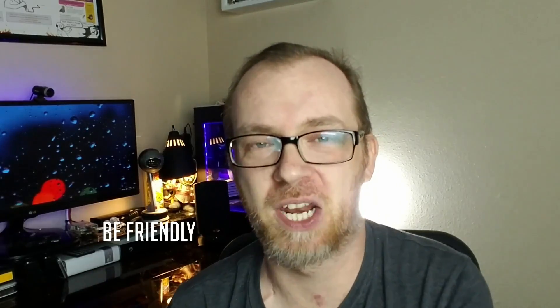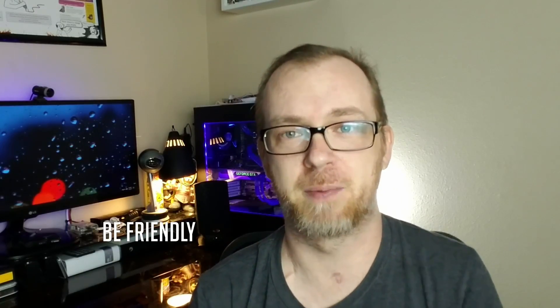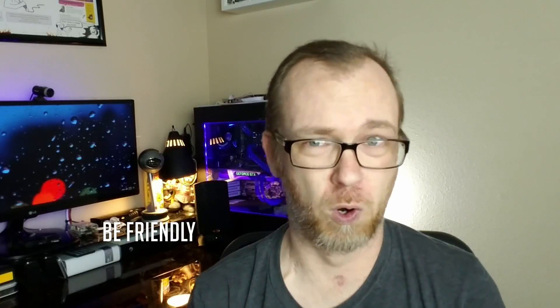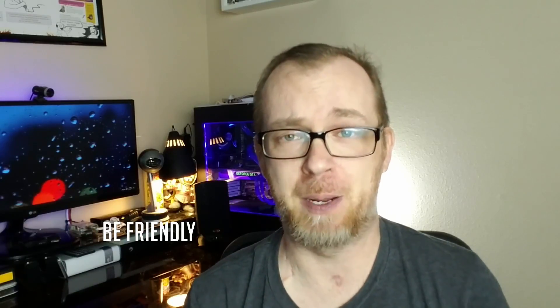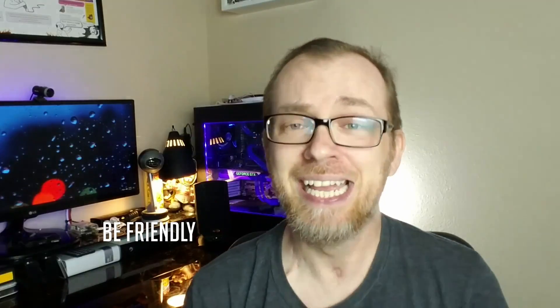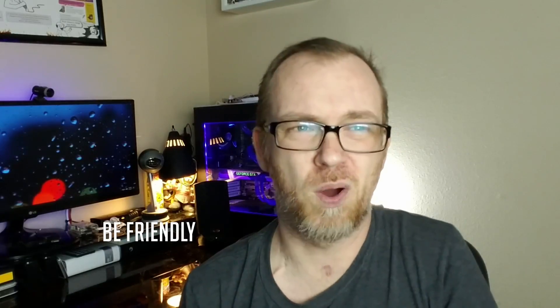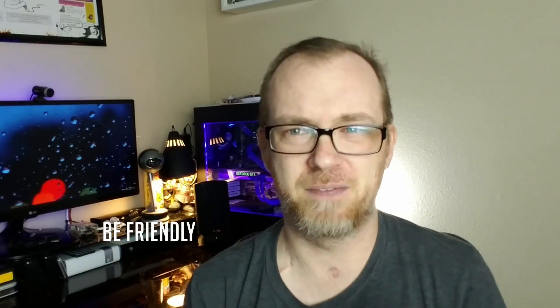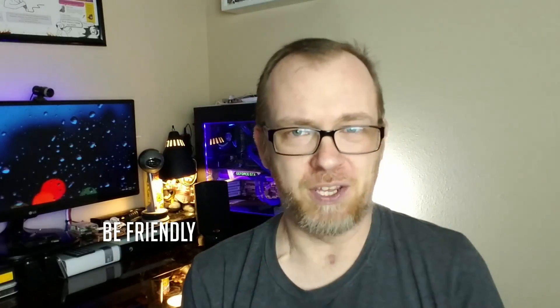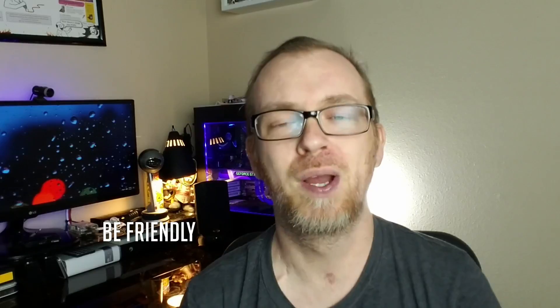Number seven: be friendly. Dialysis is typically something you're going to go through for a very long time. Unless something drastic changes, you're going to be around these same nurses, techs, and even some of the same patients for a year, two years, five years, maybe ten years. We're all going to have bad days, but don't take it out on the people around you who are there to help you. Don't show up in a bad mood and have everyone picking up on it. Go in with a positive attitude — if you don't feel well, talk to your nurse. It will be much easier for you and everyone around you.